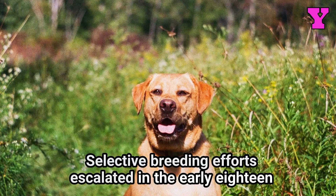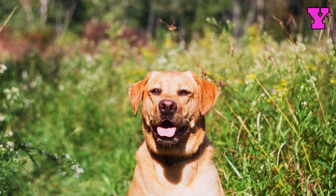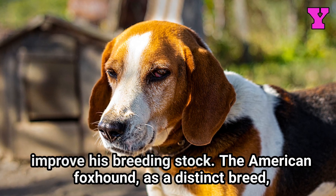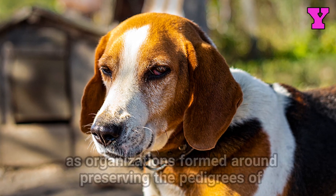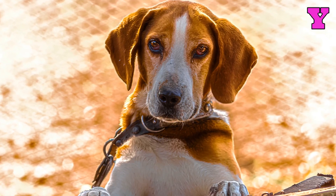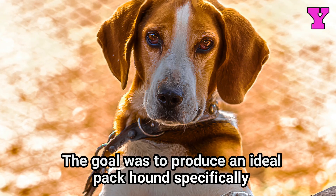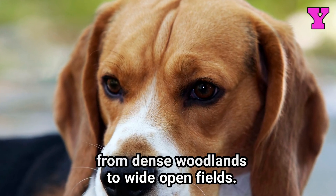Selective breeding efforts escalated in the early 1800s as enthusiasm for the exhilarating fox chase intensified, with certain sportsmen like George Washington even importing his personal favorite hound packs directly from Europe to improve his breeding stock. The American Foxhound as a distinct breed was established in the years following the American Civil War, as organizations formed around preserving the pedigrees of the best hunting packs in America. Breeders became quite selective when evaluating traits like hunting ability, speed, voice, and temperament, with the goal of producing an ideal packhound specifically equipped for mounted foxhunting across varied American terrain, from dense woodlands to wide open fields.